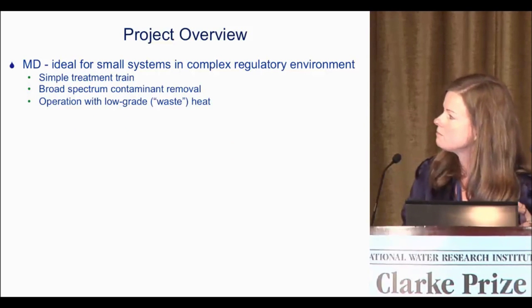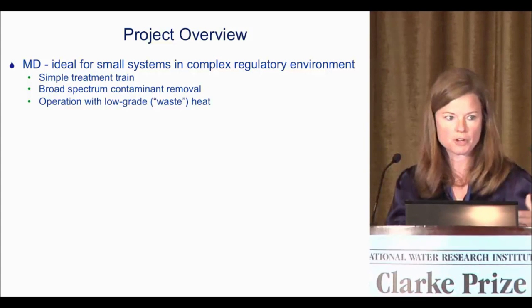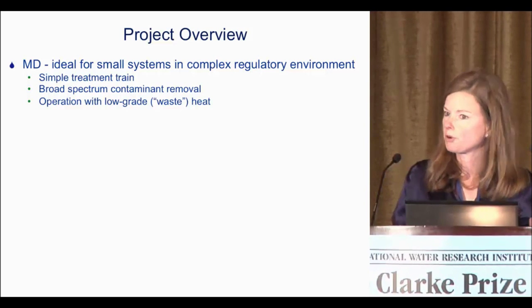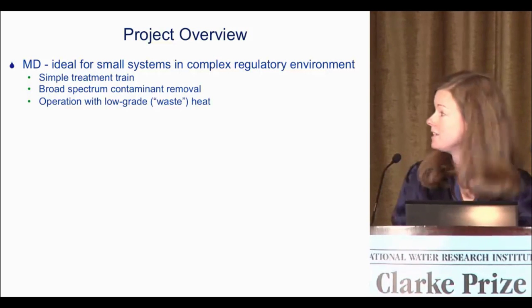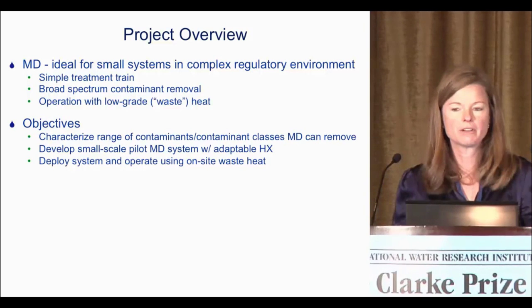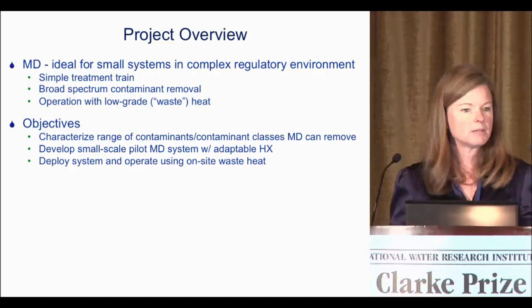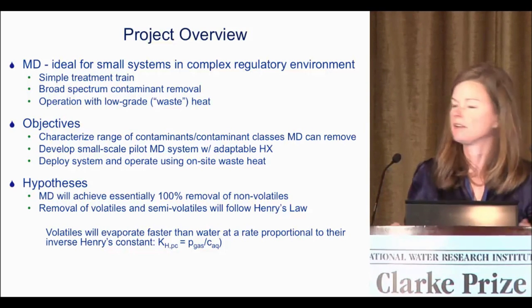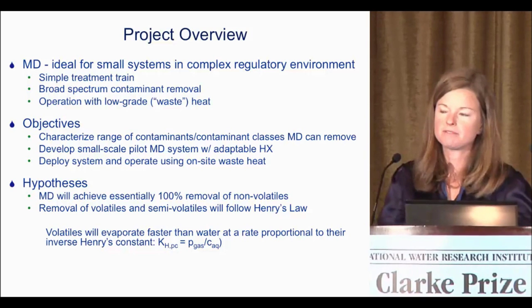I'll start with the EPA application for small water systems — this might go to the distributed systems discussed earlier. We proposed that MD is ideal for small systems in a complex regulatory environment: it's a simple treatment train, a membrane module, a couple of low pressure pumps, and you get broad spectrum contaminant removal. You can also operate it with low grade waste heat. Our objectives were to characterize the range of contaminant classes we could remove with MD, develop a small-scale pilot system with an adaptable heat exchanger, and deploy it on-site using waste heat.